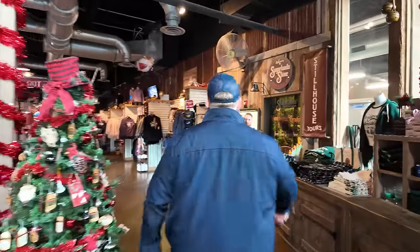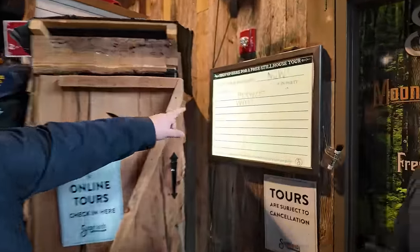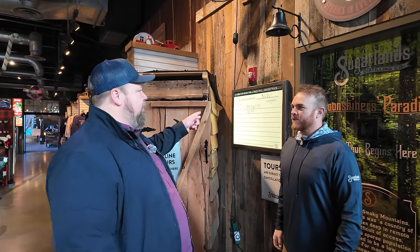We meet DK and get introduced. Will is our cameraman today so we can be a little more interactive — and he got his name on the VIP board, so he feels special. DK tells us we're going to go back and see the stills they opened with in 2014, the still they upgraded to in 2016, and talk about mashing, distilling, and where they're going from here.